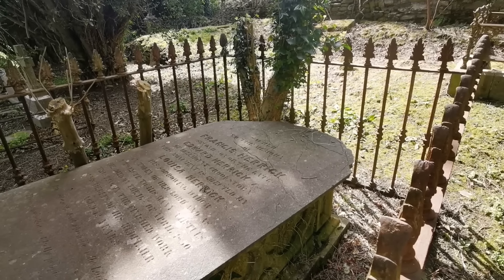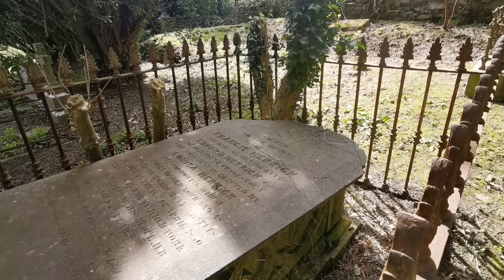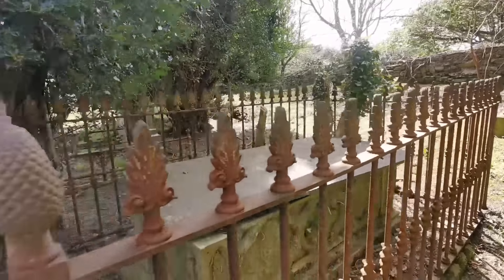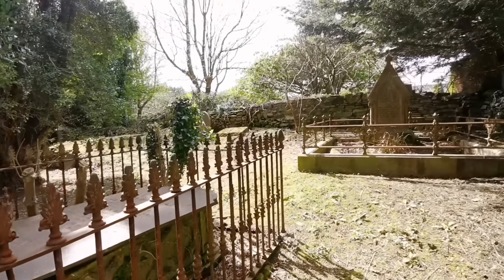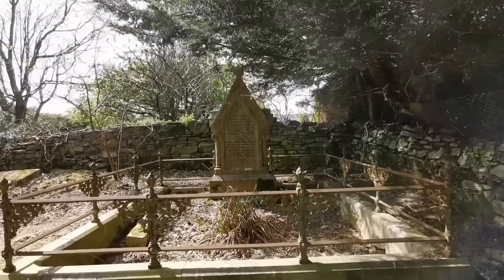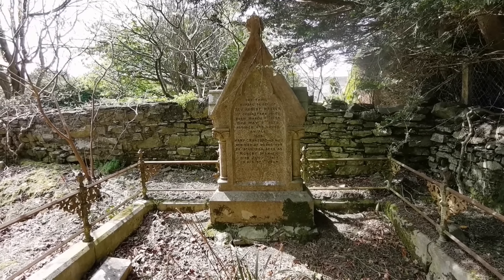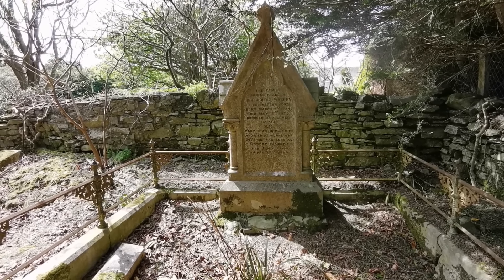And this is erected to the memory of Francis Herrick, beloved son of the late Edward Herrick, and there's a Louisa Herrick there as well, the widow. 1850 I think is the date on it - beautiful wrought iron work on it, seen that a few times in places we've been.